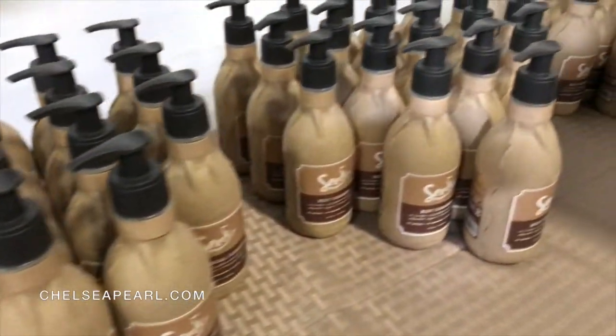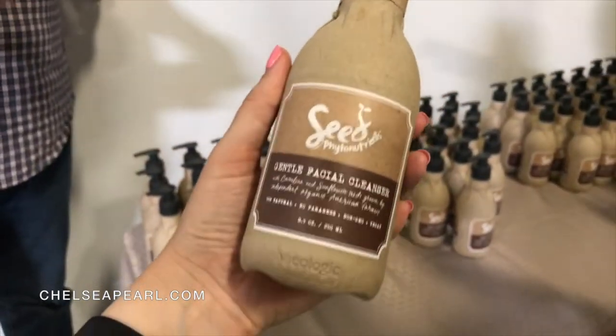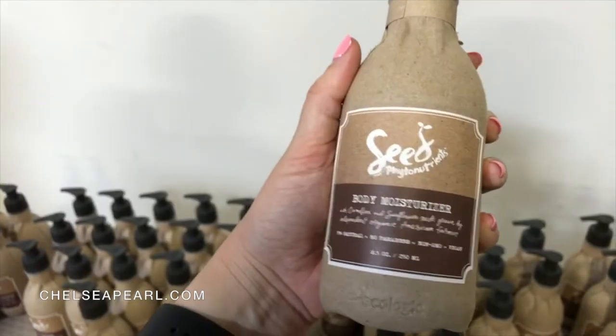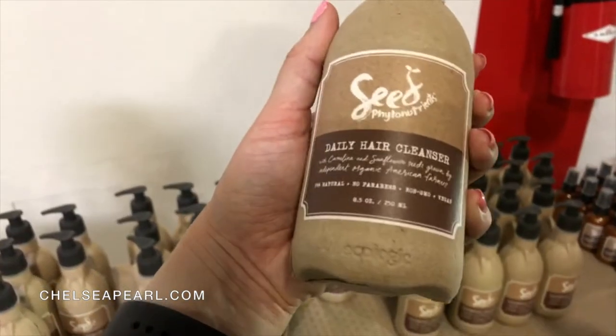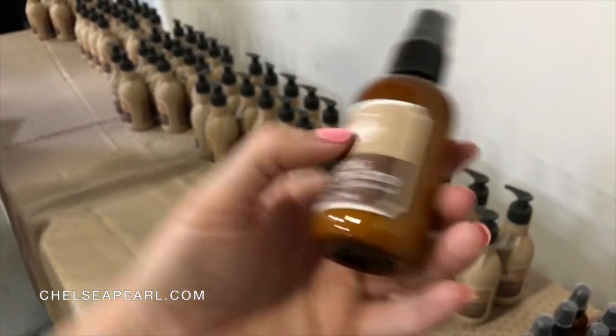Here we've got a little sampling. Gonna take one of everything: facial cleanser, body cleanser, body moisturizer, shampoo, lightweight conditioner, facial lotion.